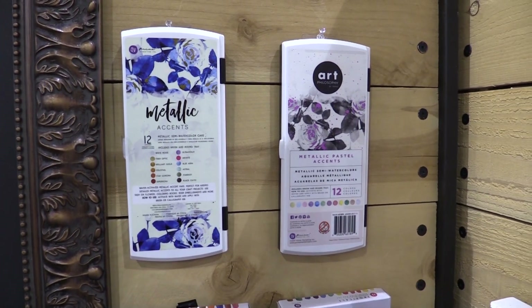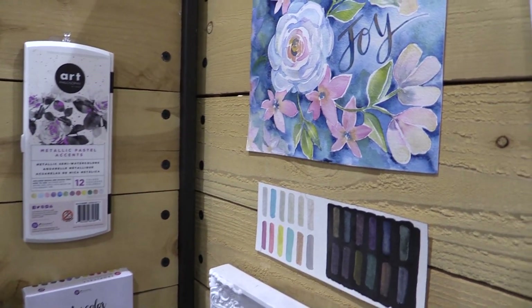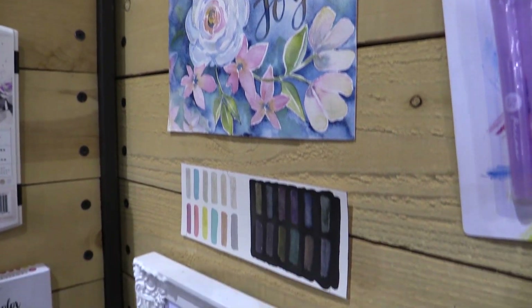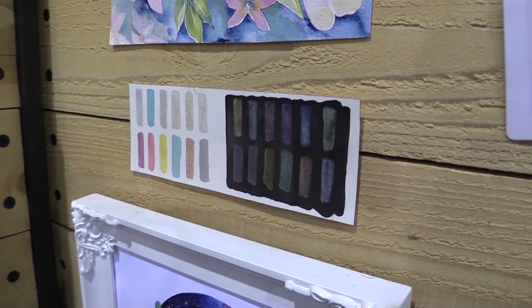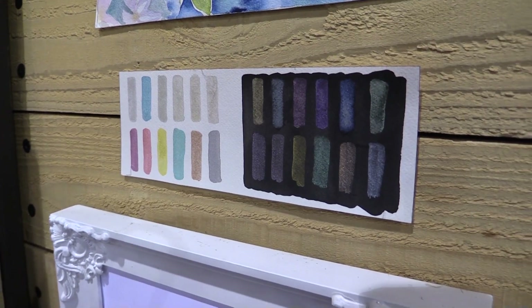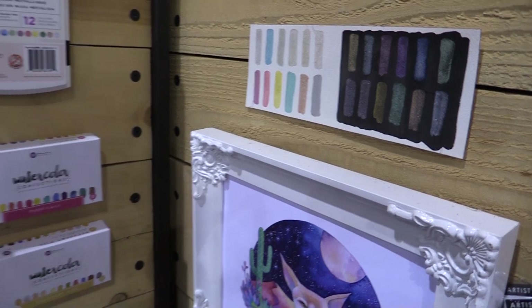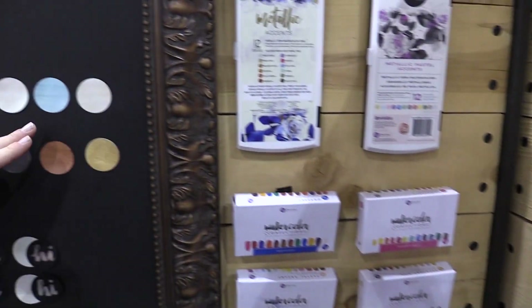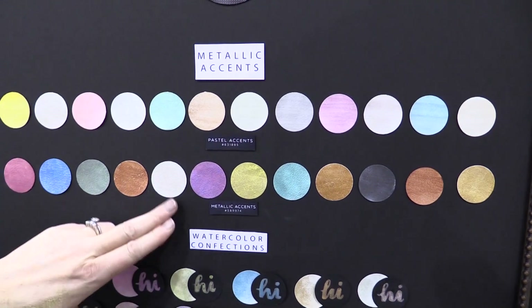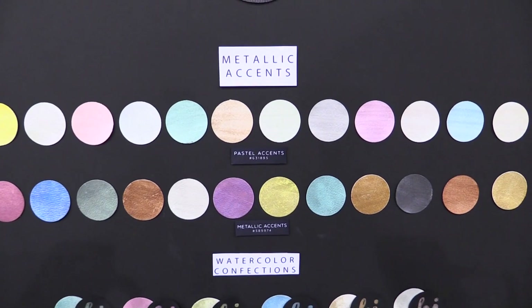It still has the same great shimmer and shine, and you can see over there that beautiful piece of watercolor artwork — how soft and pretty it is. We also did a little tester piece so you can get a good glimpse of what those colors look like on a light background and a dark background. People love that these show up on dark backgrounds. You can also get a look at the original set and the pastel set together and see how beautifully they complement each other.